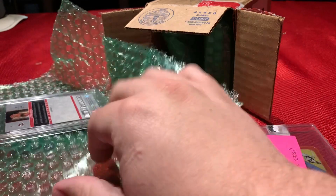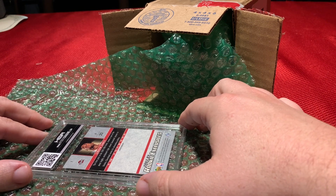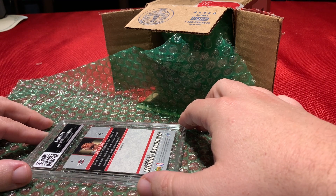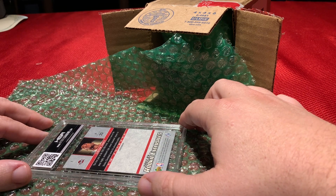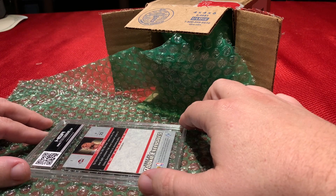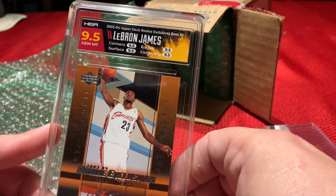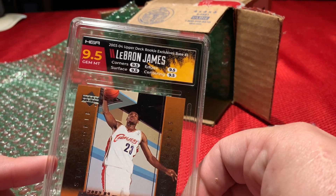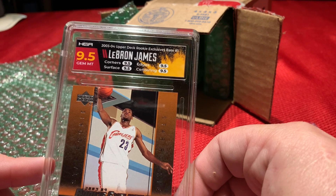Now here's a big one that was graded prior by GMA grading — it graded a 10. So we're going to see how it crossed over. A lot of people don't value GMAs very high, but my theory is if you're going to cross over, only send a 10. It did in fact gem mint. The card looks amazing with the color match slab. We got a 9.5 rookie exclusive LeBron James gem mint. Very happy with that one.